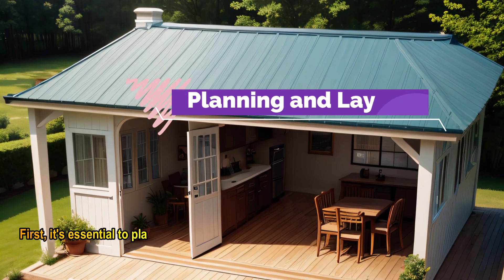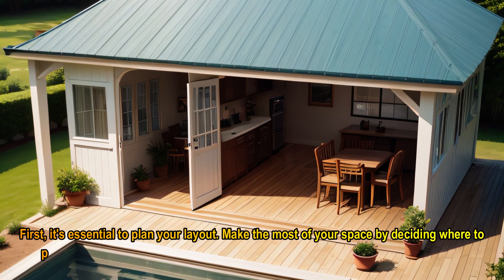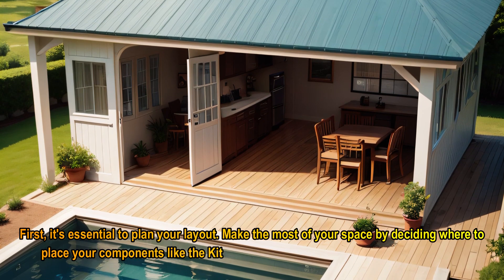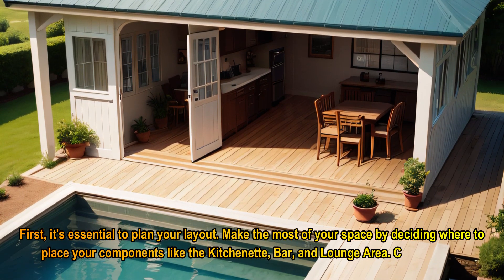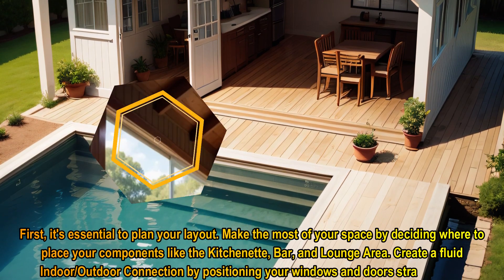First, it's essential to plan your layout. Make the most of your space by deciding where to place your components like the kitchenette, bar, and lounge area. Create a fluid indoor-outdoor connection by positioning your windows and doors strategically.